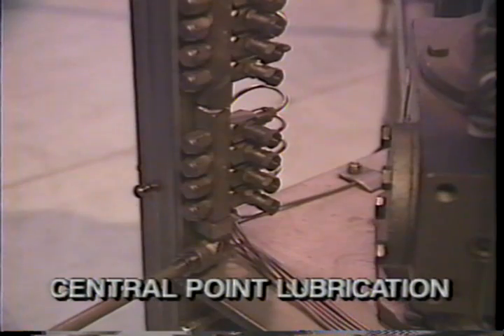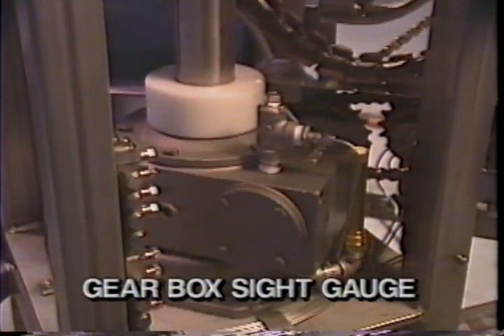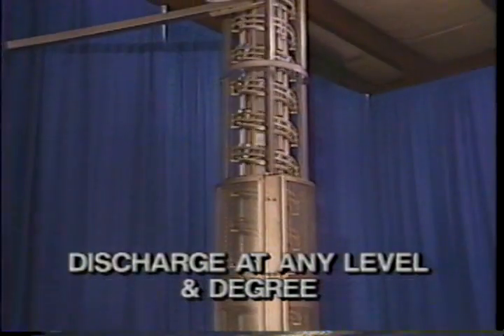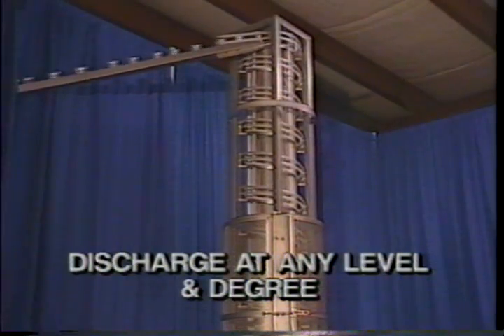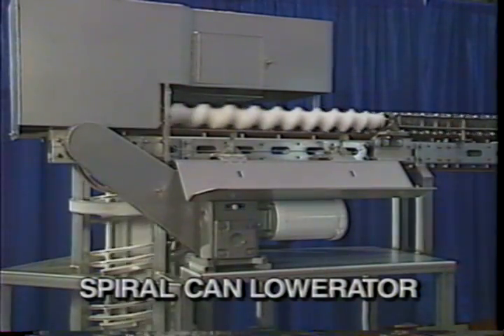Manual counter-rotation of the spiral elevator brings cans to the gate opening for easy removal. Manifold style lubrication of all bearings as well as gearbox sight gauges minimize preventive maintenance time. Additionally, the spiral elevator is designed to discharge cans at any level and at any degree.